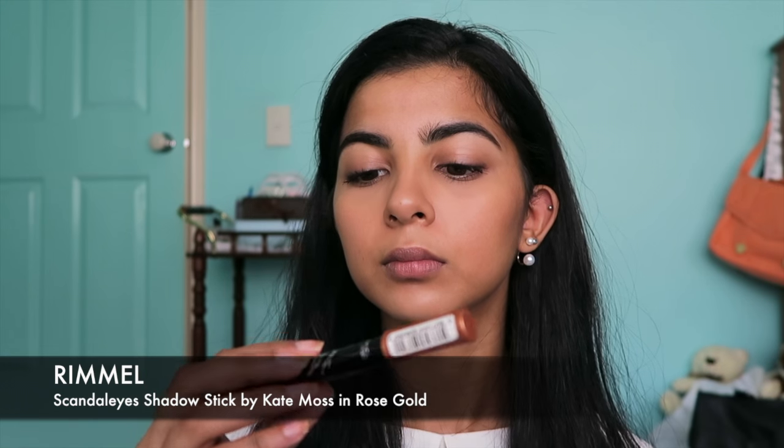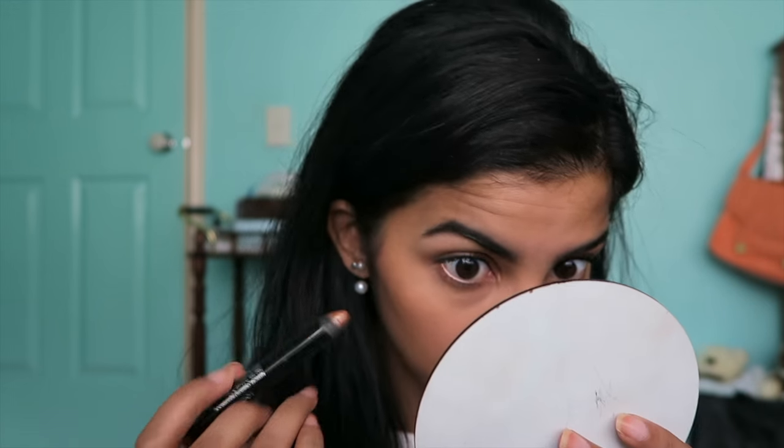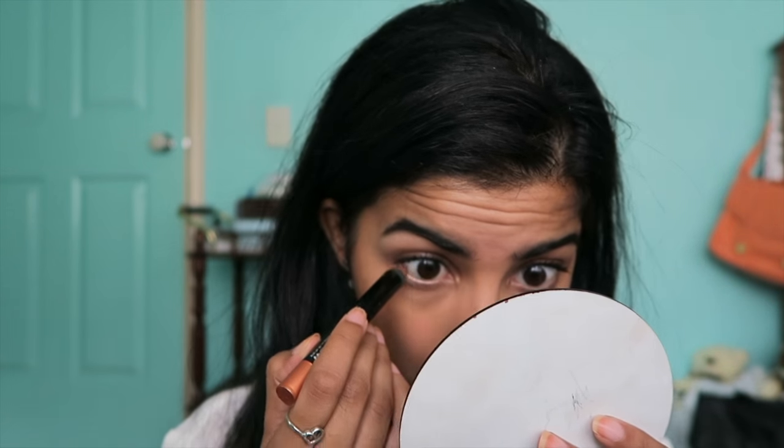For my waterline, I'm adding this rose gold crayon. I've tried to use a nude but it just looks kind of weird, so I use this rose gold one. And this is the face to make when you realise that you need to get your eyebrows done.